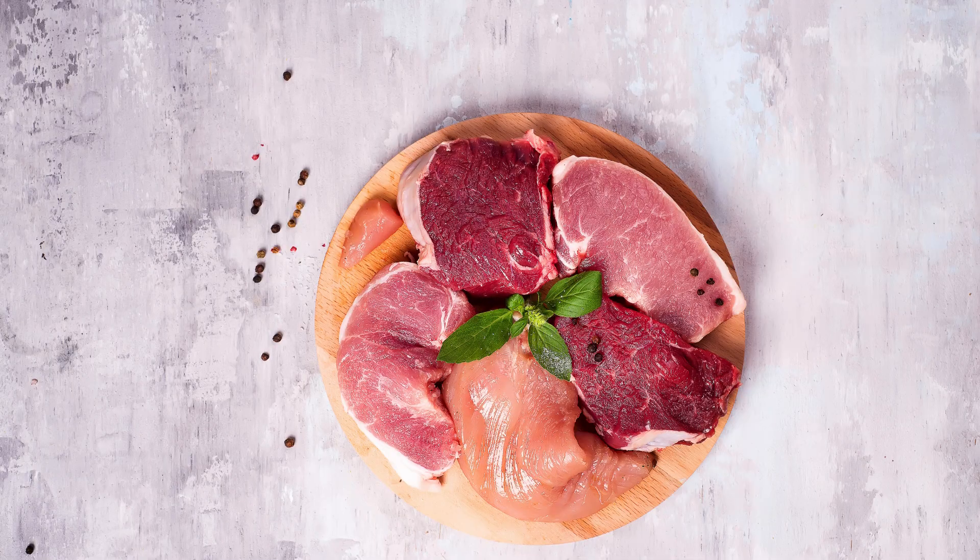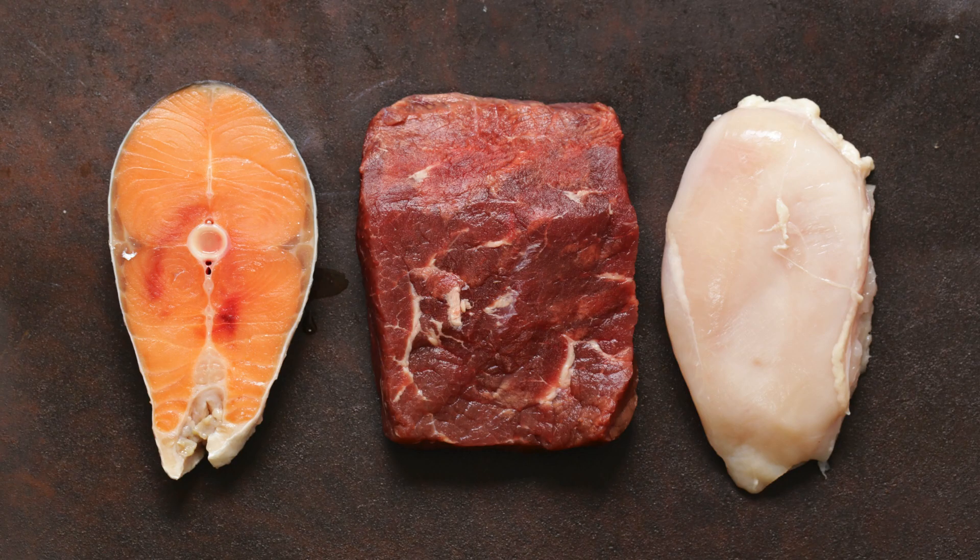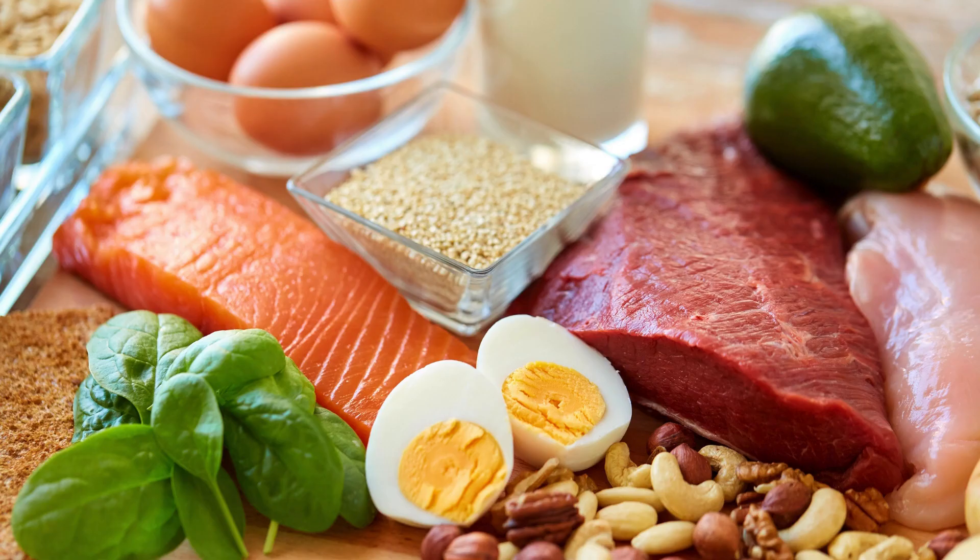3. Bananas — Bananas are a stomach-friendly fruit that can help neutralize stomach acidity. They also contain compounds that can help reinforce the stomach lining. 4. Lean Proteins — Lean cuts of meat are less likely to cause irritation than high-fat meats. Opt for skinless poultry, fish, and lean cuts of beef or pork, as they are easier on the stomach.